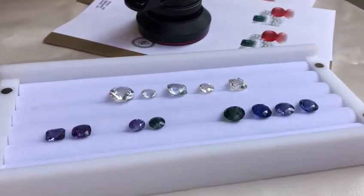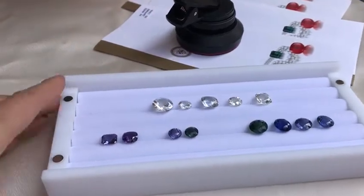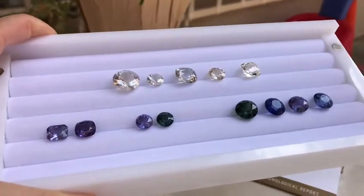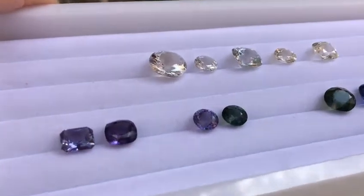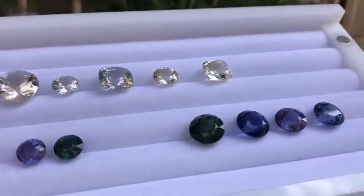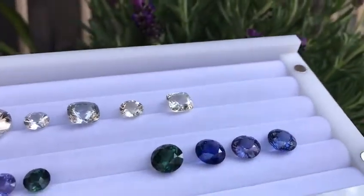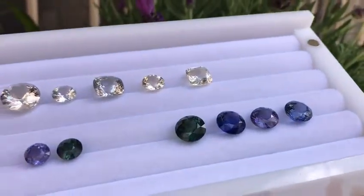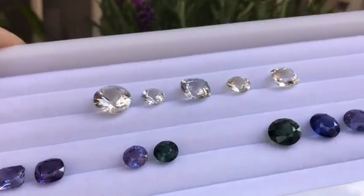This is a continuation of our previous segments. This tray has all the unusual natural sapphires. You can see there is near colorless on the top row, some purple sapphires which are really color change, and then some blue and two rather unusual green sapphires — almost greenish blue or teal color.